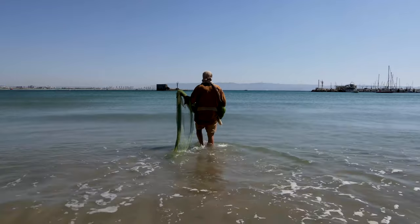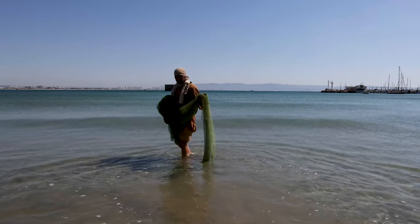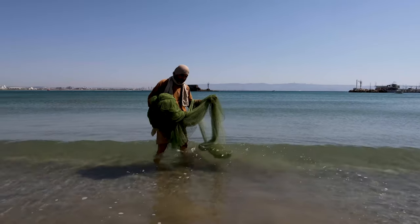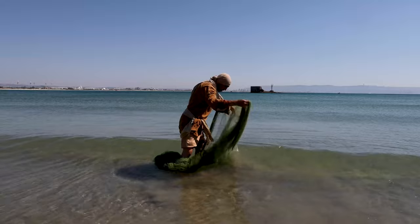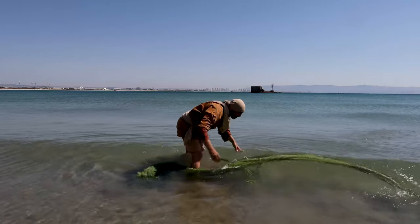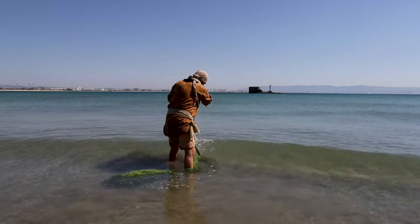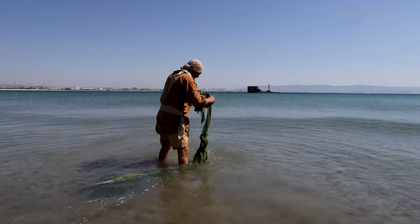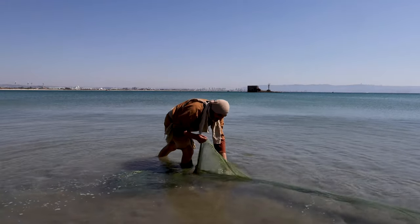A similar net to the long net is used in deeper water with the ends weighted down. The net is pulled onto the fishing boat by men and emptied. The disciples were thought to have used this method.